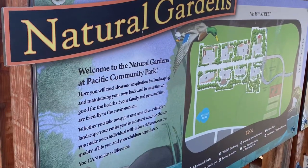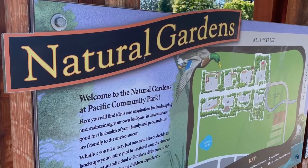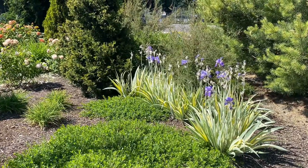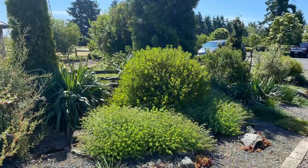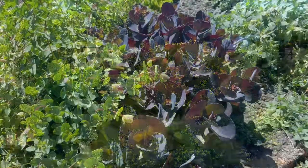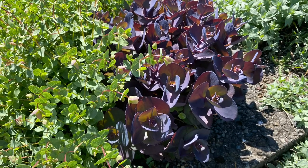Thank you for coming with me on a tour of the eight demonstration gardens here at Pacific Community Park. I hope you enjoyed it and got some ideas to take back and use in your own garden. I love the idea of public garden spaces as an opportunity to communicate what folks can do with their private gardens as well. Please don't forget to click like and subscribe — that's the best way you can support this channel. I hope you're all staying well and safe, and I'll be back soon. Thank you.